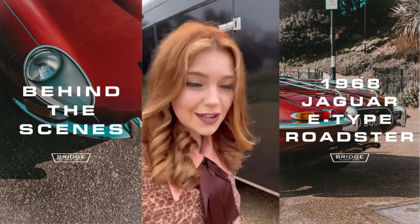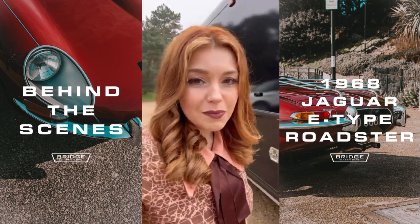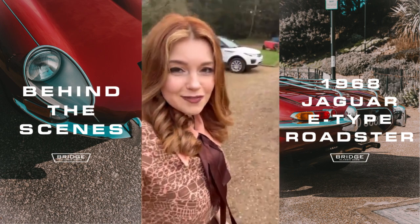We've just got to the first venue of the day, Seckwood Hall Hotel and Spa — it's very beautiful here. We're now about to get the E-Type out of the trailer and round to the front to do some filming.